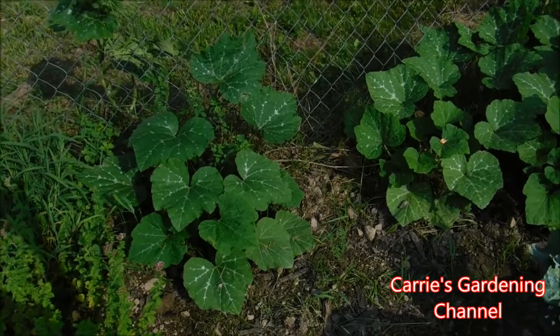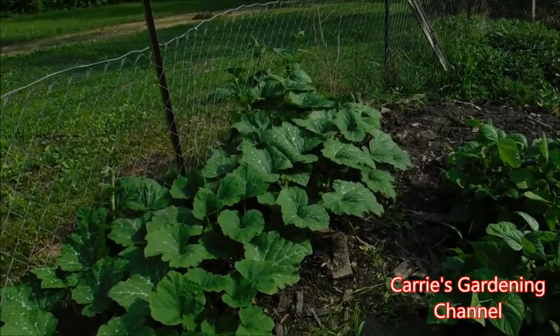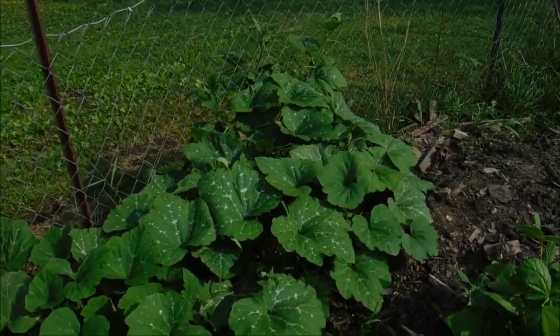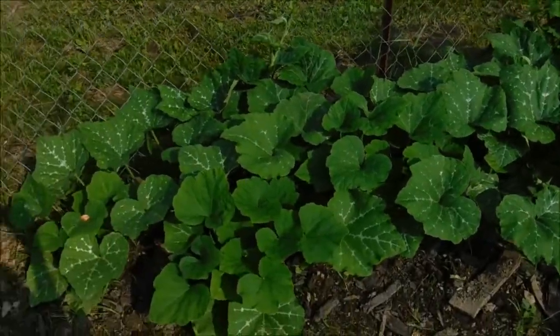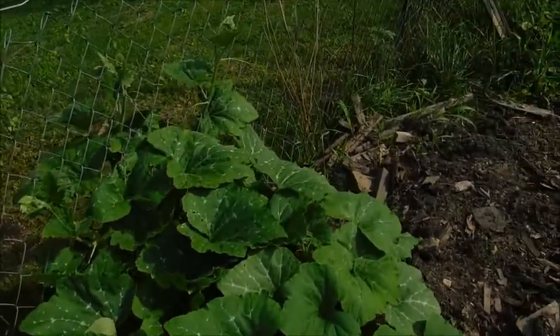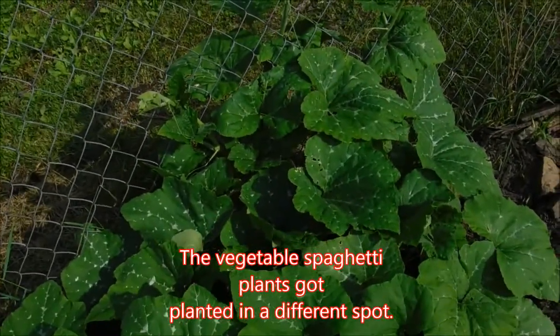These are our Dutch heirloom crooknut pumpkins — that's a variety that's been passed down through our family. We are also going to be adding some spaghetti squash out here.